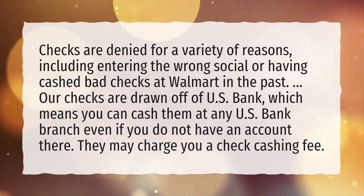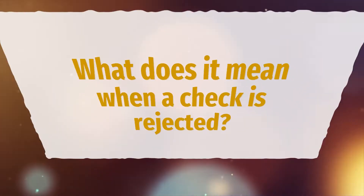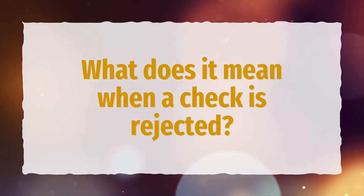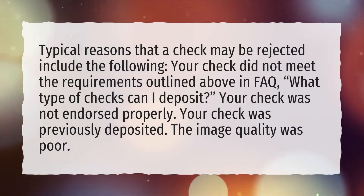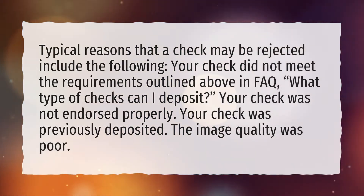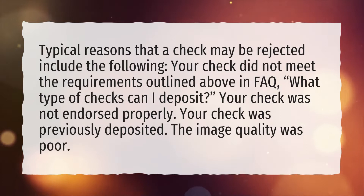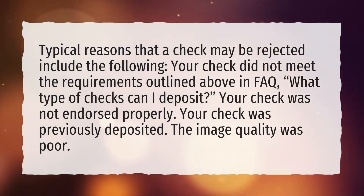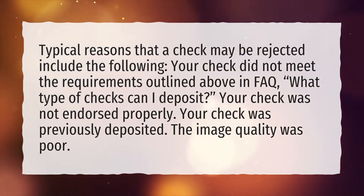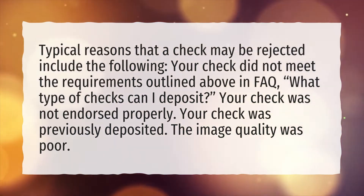They may charge you a check cashing fee. What does it mean when a check is rejected? Typical reasons that a check may be rejected include the following: your check did not meet the requirements outlined above in FAQ; what type of checks can I deposit; your check was not endorsed properly; your check was previously deposited; or the image quality was poor.